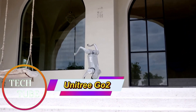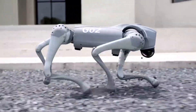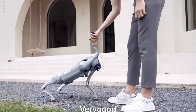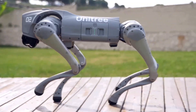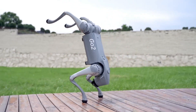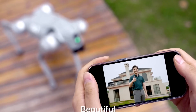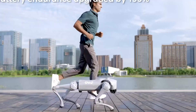Unitree Go 2: Smart AI-Driven Quadrupedal Robot. The Unitree Go 2 is a next-generation quadrupedal robot built to highlight the power of artificial intelligence and robotics. Priced at $1,600, it comes equipped with Unitree's 4D LiDAR L1 system, offering a wide 360-degrees by 90-degrees hemispherical field of view. This advanced sensor allows the robot to move with agility and awareness, even across challenging terrains.